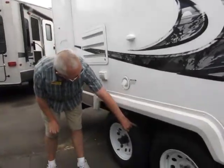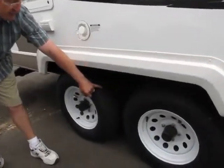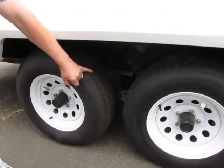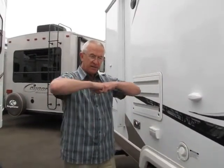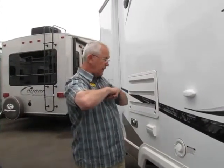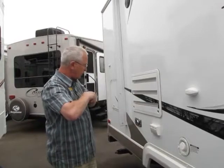We have an Equiflex suspension system, so we no longer have any shocks. It's basically a torsio-elastic suspension system, meaning that instead of going down the road with shocks, you're equalizing the weight distribution throughout the whole trailer, smoothing out some of those rough roads.